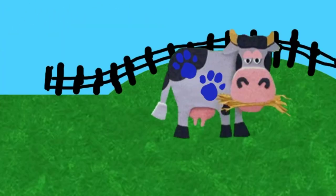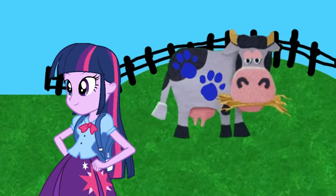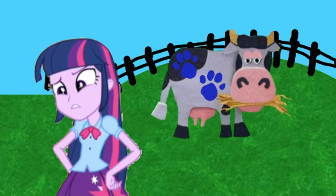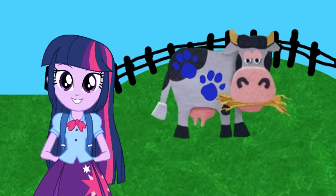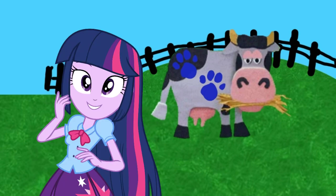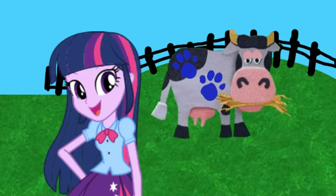Blue? Blue? Blue? A clue! Did you see a clue? Where's the clue? Behind you. That cow has Blue's paw prints all over it. That must mean that this cow is another one of Blue's clues.